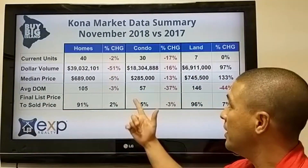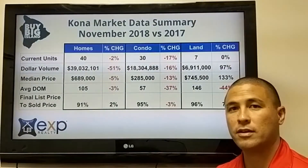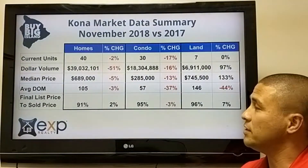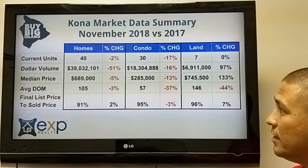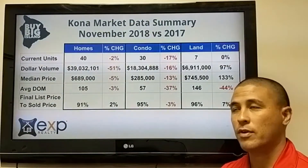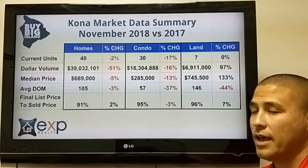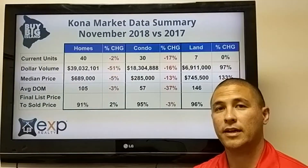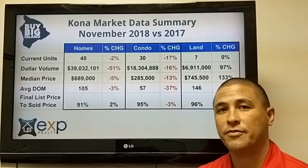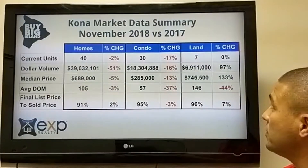Moving over to condos — the condo market has stayed pretty strong the last couple of months, but this month we see a little bit of a decline: 17% less units sold, a decline in total dollar volume, and a decline in median price. There's also a big decrease of 37% in average days on market, so the stuff that is selling is selling quicker than a year ago. The sold price is at 95%, down a little bit but pretty stable.